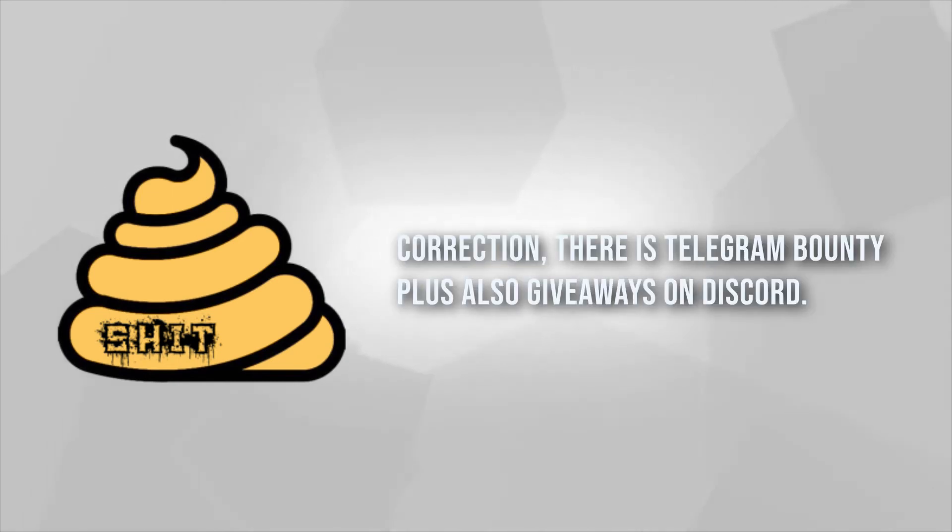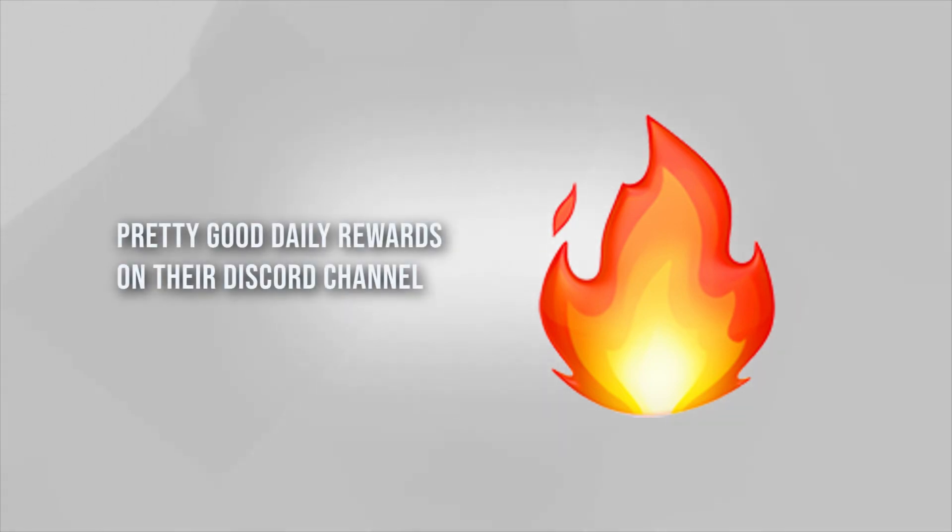Then we have two Discord-based airdrop bounties. Shit Token — by joining their Discord you have a chance to win contests; there are lots of airdrops on a daily basis. People holding the token will also get another deflating token airdrop. Same applies for Fire Token, which we discussed in the last video — they're doing daily giveaways and speed contests on their Discord, and it's a fairly valuable token that's easy to join.